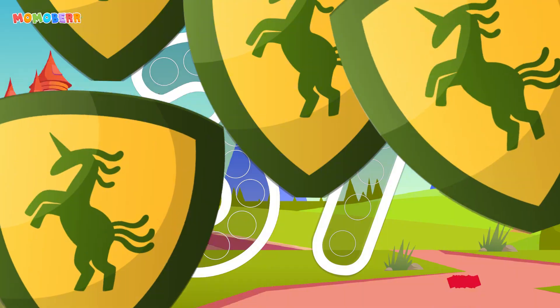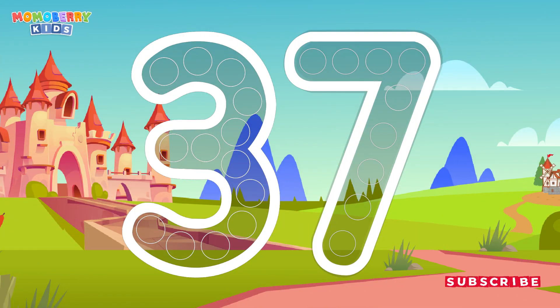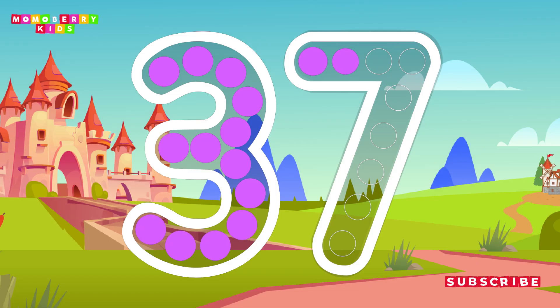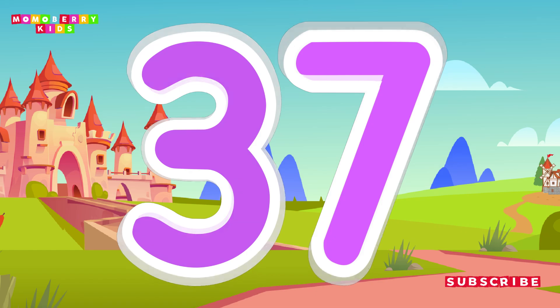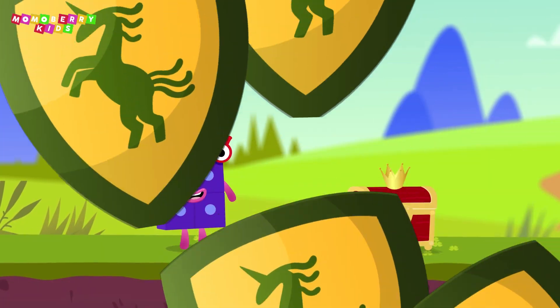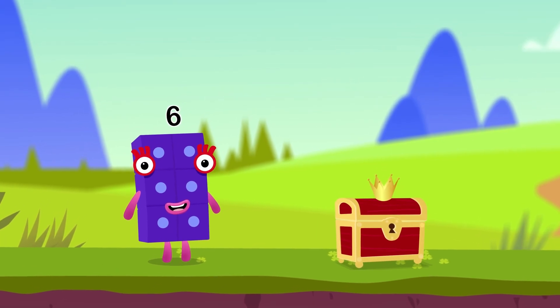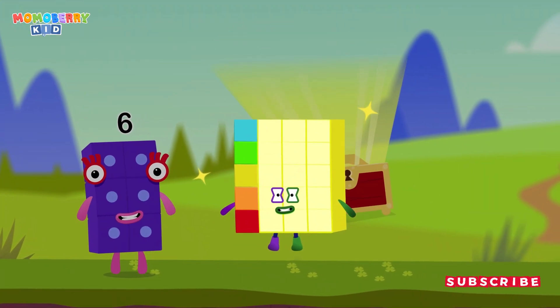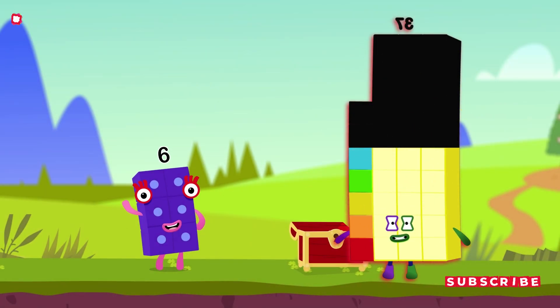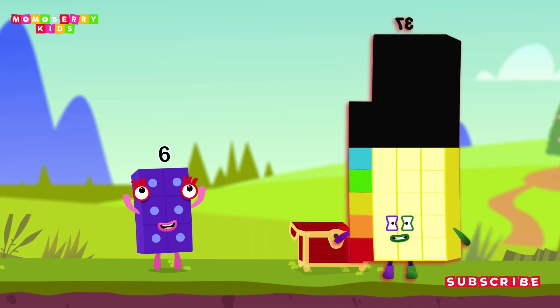Can you open the treasure chest by tracing the number? 37. Wow! Look at this! We did it! This adventure was amazing! Let's continue another adventure and collect more awesome character cards.